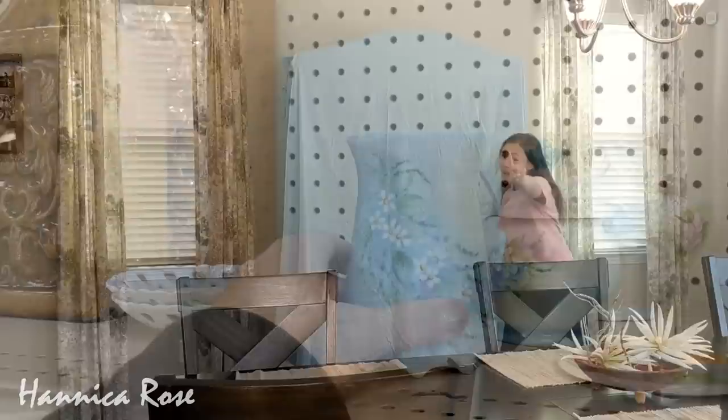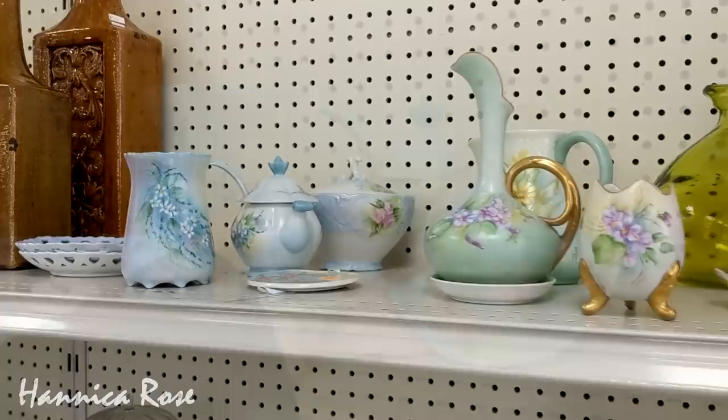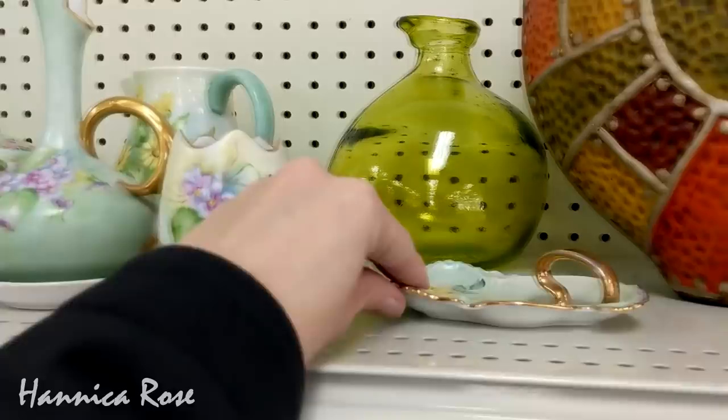I had actually been looking for a hutch for quite a while and I definitely wanted to get one secondhand. I never did find one, but I'm kind of glad that I didn't because I inherited one from my grandfather. Although his hutch wasn't quite my style — and if we're being honest, it was kind of ugly — I wanted to take on the challenge to see if I could make it work with what I have in my home.